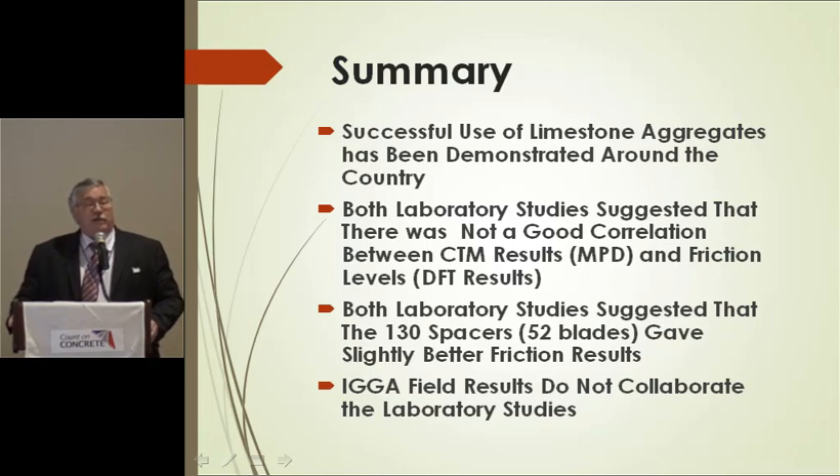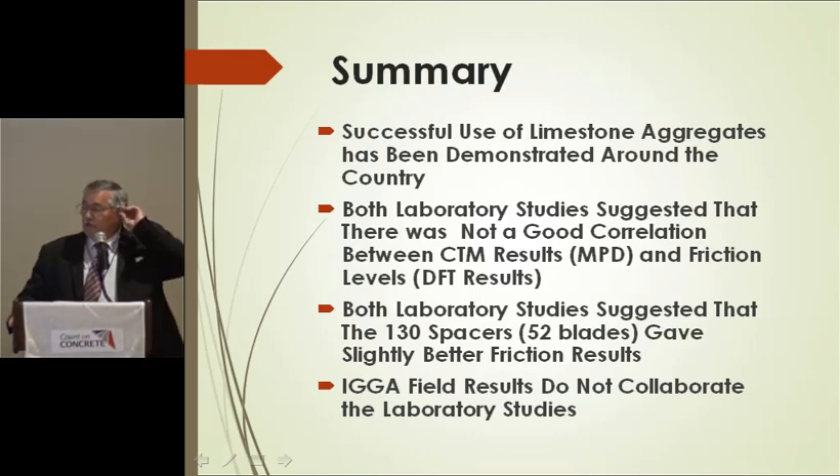In summary: limestone aggregate is used everywhere very successfully. If you have a significant macro texture problem, longitudinal grooving is probably your best bet. Both studies suggested the CT meter measure of macro texture does not correspond with friction — and that bothers me. Both sets of lab tests were done by the same group, so if there's an equipment issue or artifact I'm not sure, but it may just be a true finding. Both studies suggested 130 spacers might have an advantage over 110, but the IGGA field results don't really corroborate that.